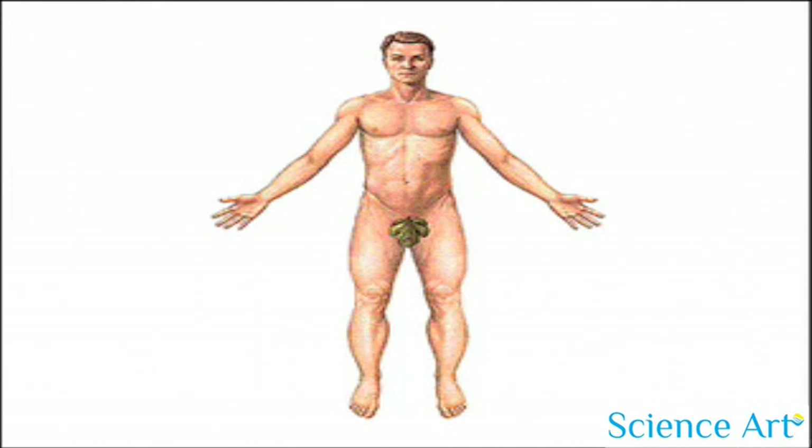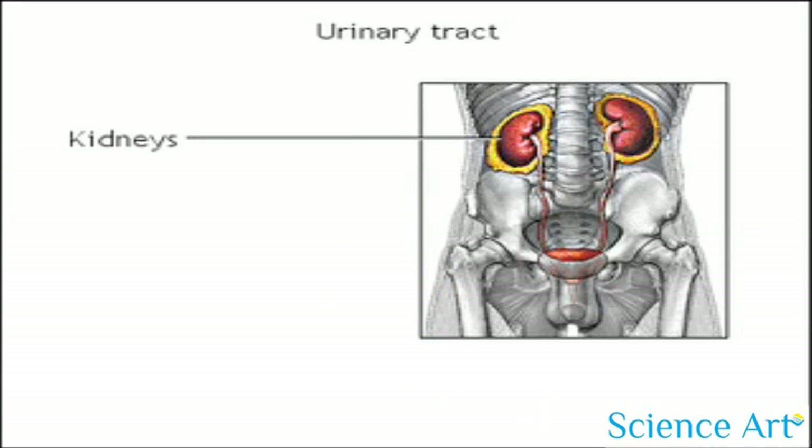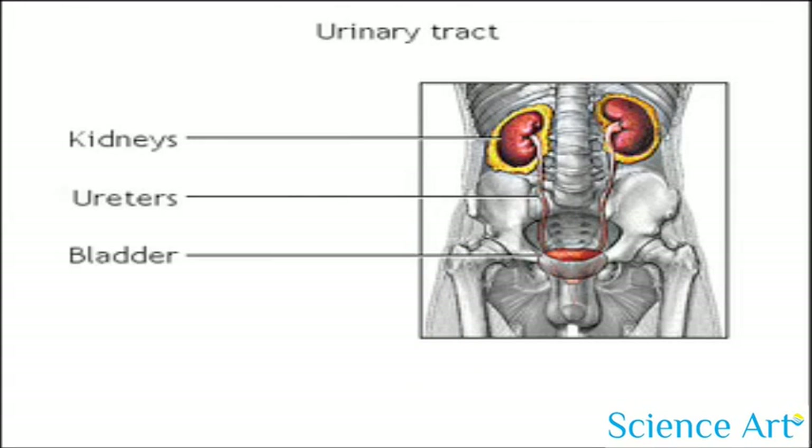Before we talk about how kidney stones are formed, first take a moment to get oriented to the urinary tract. The urinary tract includes the kidneys, ureters, bladder, and urethra.